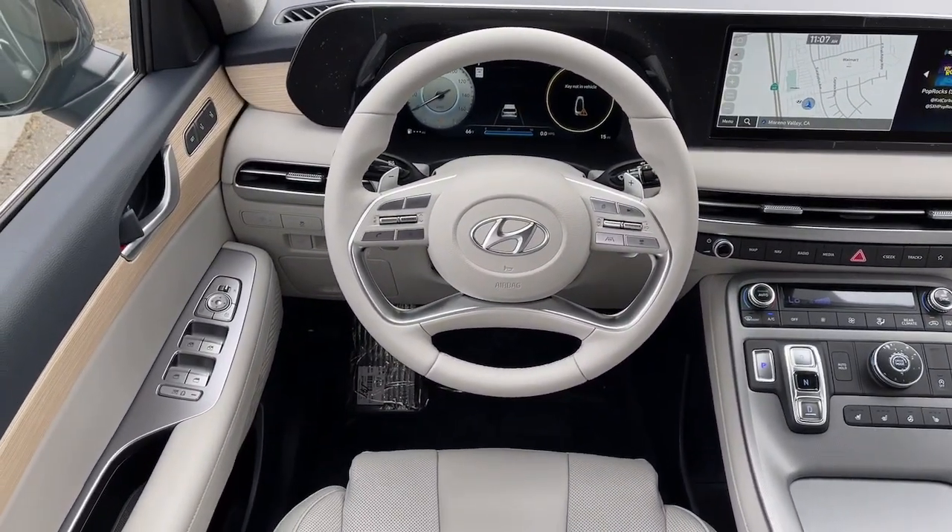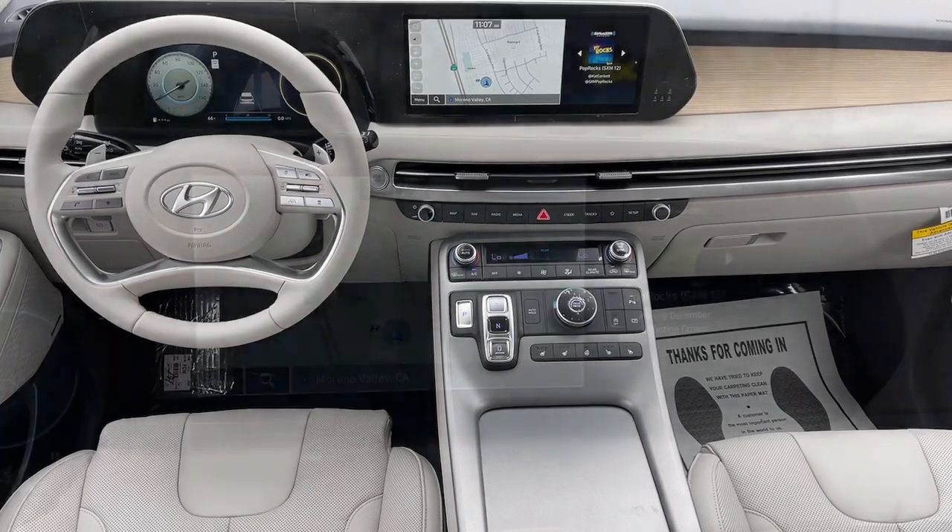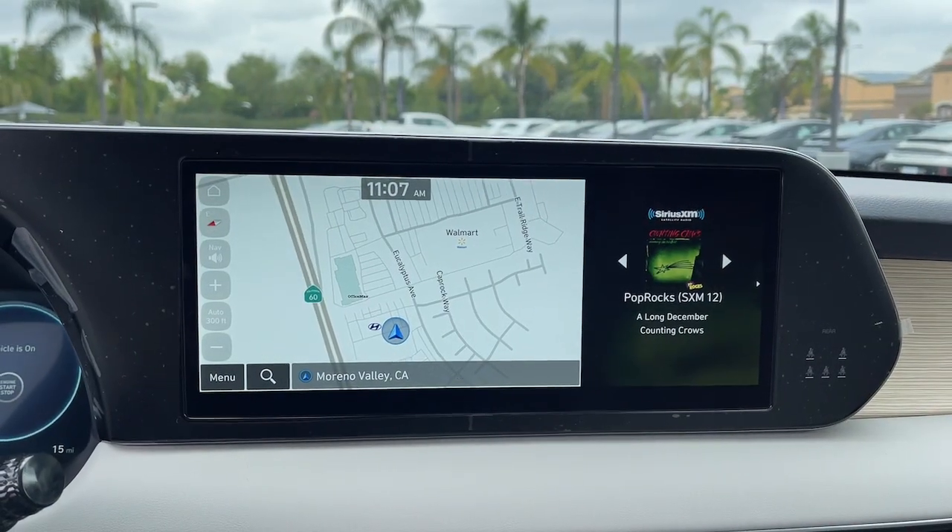Come on in and drive home in this family-friendly Palisade. Come in for a fun and easy road test. Our team will make it the best part of your day.